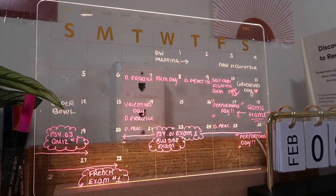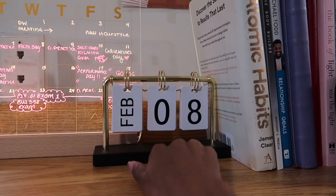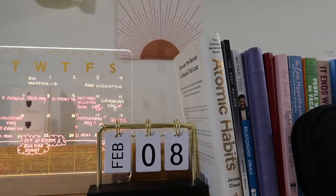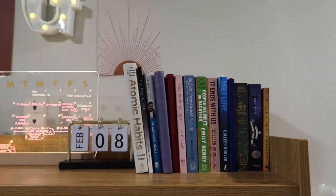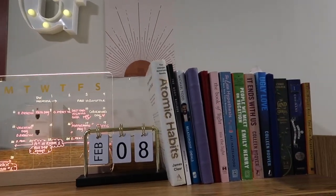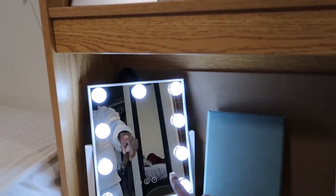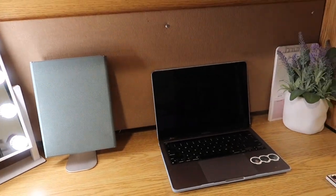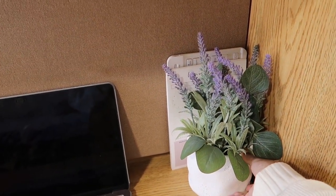I absolutely love this calendar — it saves me every month. I write down all my test dates and everything I need to know, and it comes with an eraser and markers. I also have a flip date that I change every morning, which I look forward to. I have my headphones, my stacks of books — make sure if you're a reader you bring books you're going to read. Down here is my lighted mirror from Amazon with three different settings, my iPad, and my iPad stand.